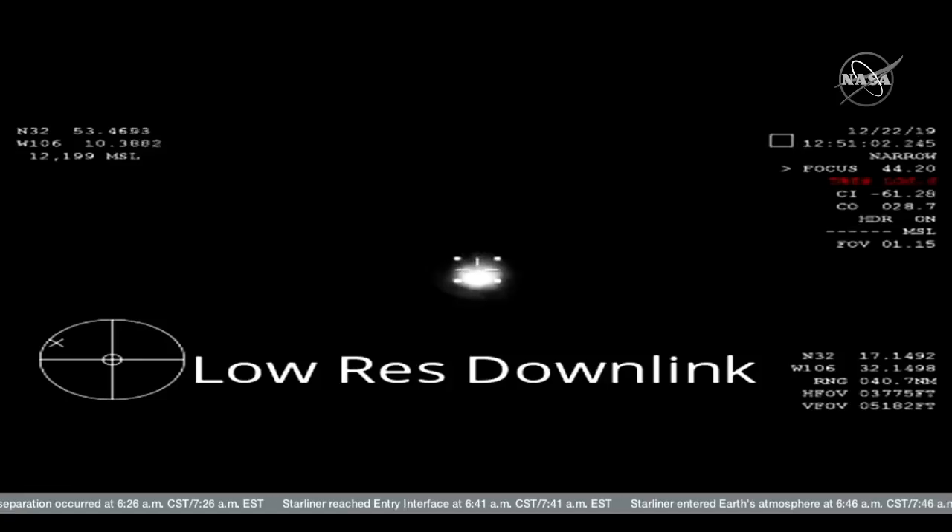Slowing speed down now, Mach 3.5. Of course, orbital velocity is Mach 25, so that gives you an idea of the velocity change. Now 17 miles above New Mexico.